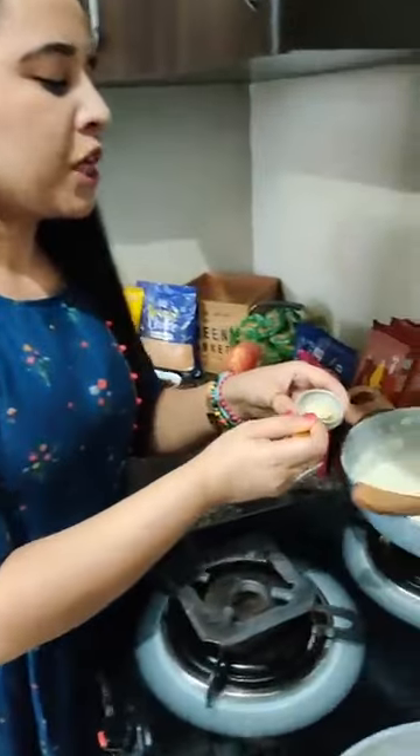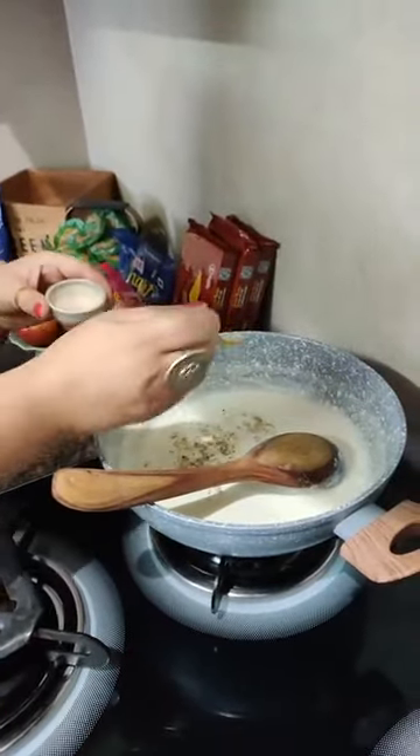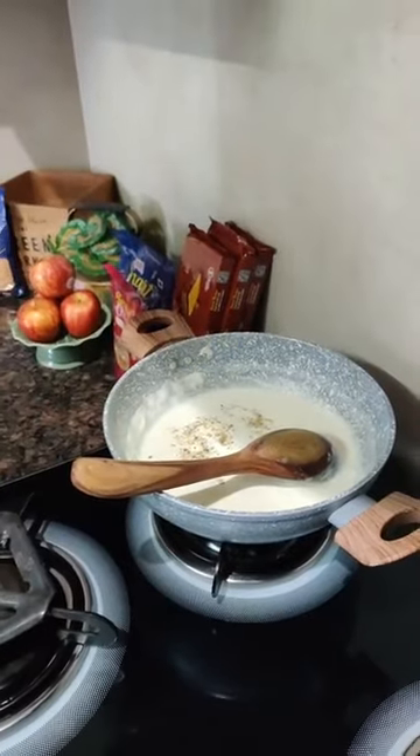I am adding cardamom powder — elaichi powder — to the milk. If you don't have cardamom powder, you can add two to three whole cardamoms instead. I am adding a teaspoon of cardamom powder for the aroma and taste.